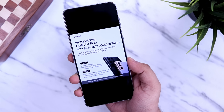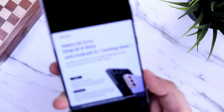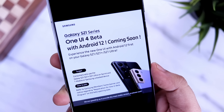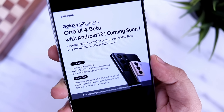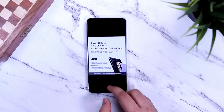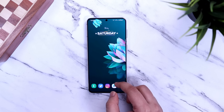First, let's talk about this banner from Samsung which clearly states that the One UI 4 beta with Android 12 is coming soon. If you have the Galaxy S21, S21 Plus, or the S21 Ultra, then you can definitely try out this beta program. These will be the first set of devices to get One UI 4, and then Samsung will slowly roll out the beta to other devices as well.